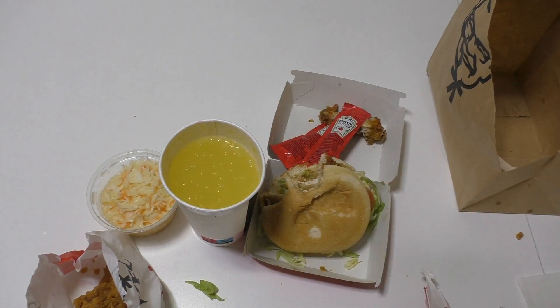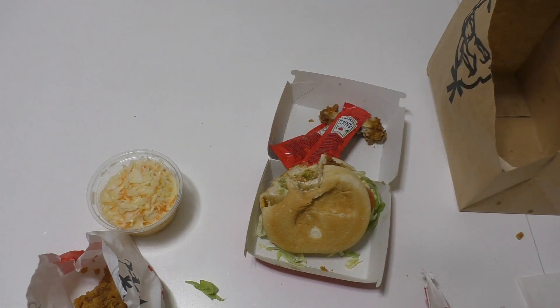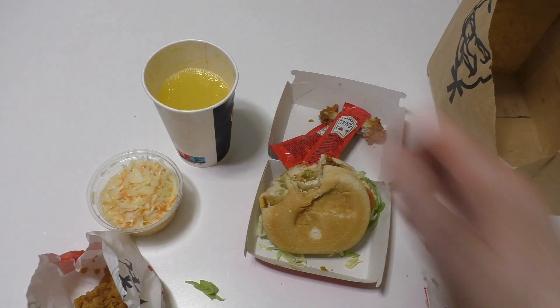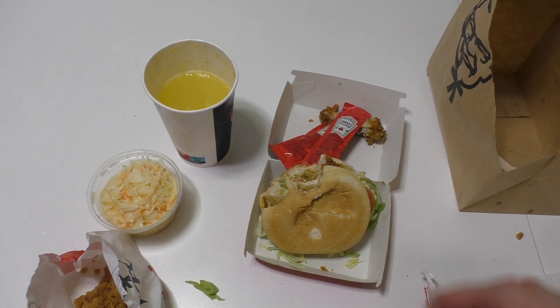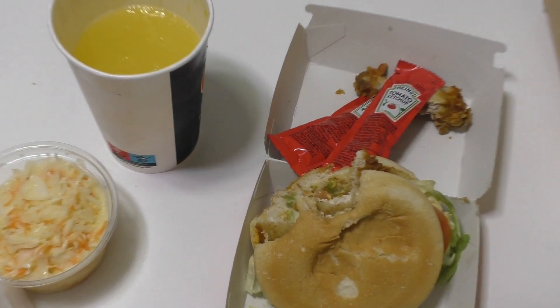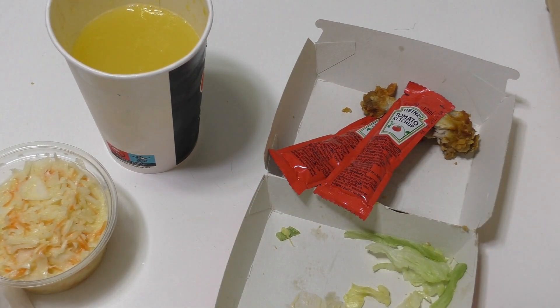Has this ever happened to you — that somebody forgot something in your order? One time I had the opposite case: I ordered a burger and got three patties instead of one.